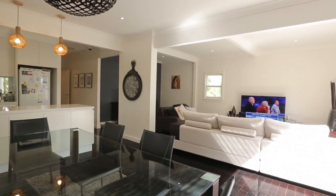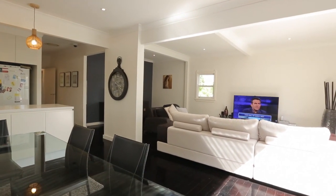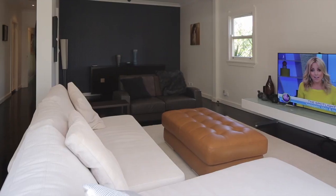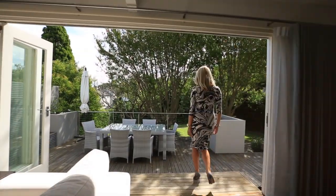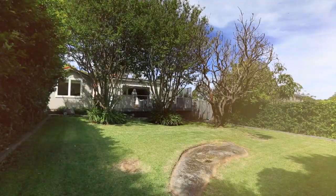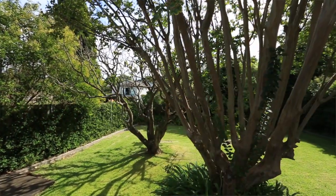Inside you will find a space perfectly designed for family gatherings and entertaining, mainly due to the open-plan nature of the living space and dining area, which open out beautifully onto a large terrace and manicured garden ideal for enjoying the afternoon sun.